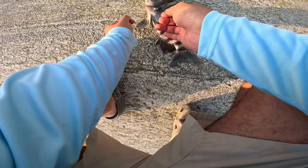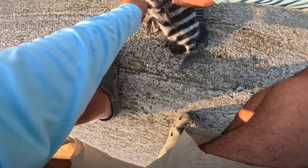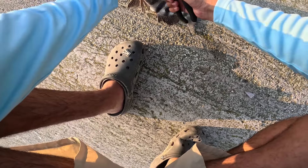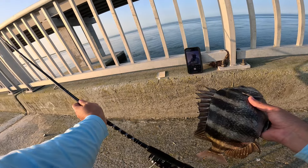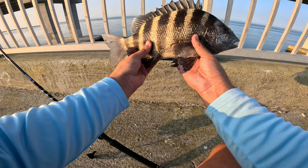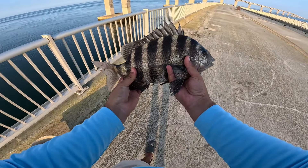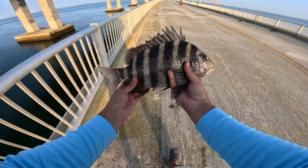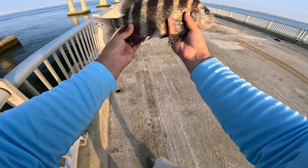I'm gonna throw him back. I was going to measure him but I see he has a bunch of parasites — which if you cook them up, there's nothing bad about it. But we're gonna let this guy go. Look at this beautiful fish. First sheepshead of the day — beauty of a fish.